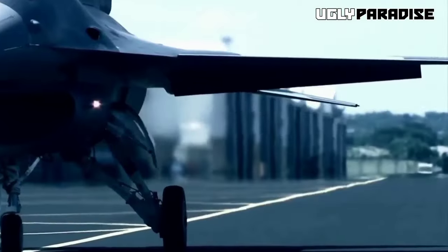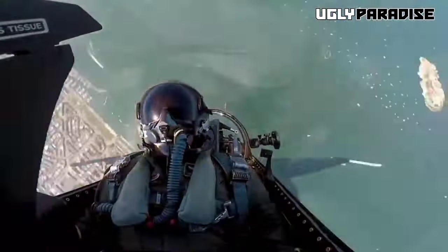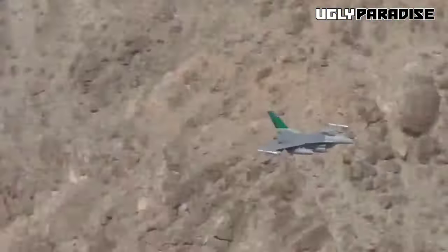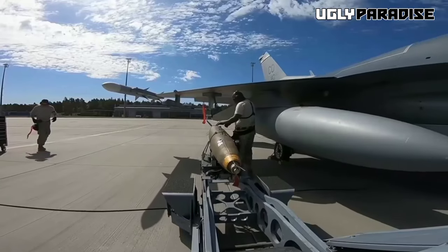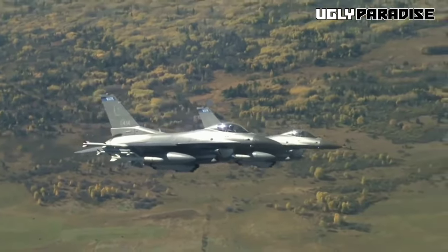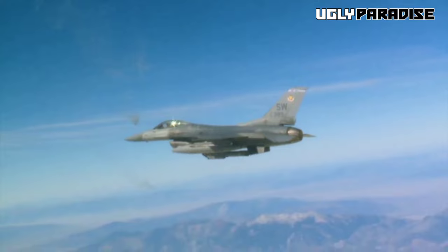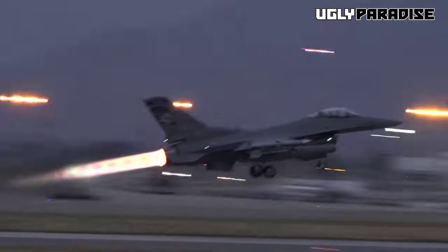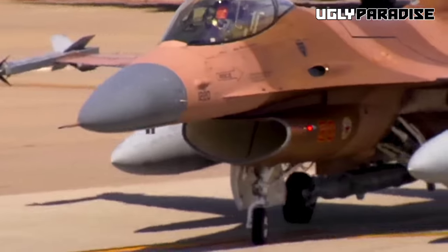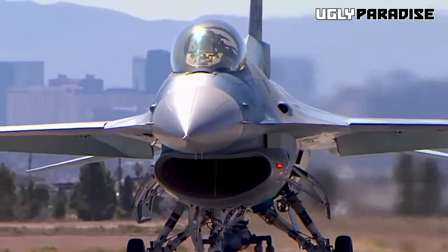The F-16's global impact extends far beyond national borders, reaching across continents and playing a pivotal role in shaping the landscape of international defense and security. As a testament to its exceptional capabilities, the F-16 stands as a unifying force, uniting nations in the pursuit of collective security and a more peaceful world. The F-16's presence is felt across a multitude of countries, symbolizing the aircraft's universal appeal and effectiveness — from North America to Europe, Asia, the Middle East, and beyond. This widespread adoption signifies a common recognition of its value as a high-performance aircraft.